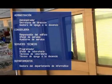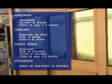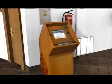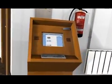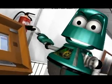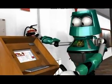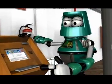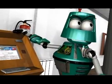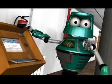The professors are supported in their activities by technical and administrative staff. This is one of the university information points, which are distributed in the different buildings all over the campus. Actually, this is a computer connected to the UCLM network. From here you can get access to your personal information, as well as to any other information you may need about the university and your studies.